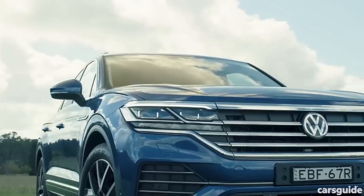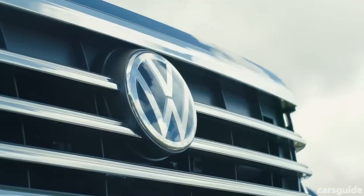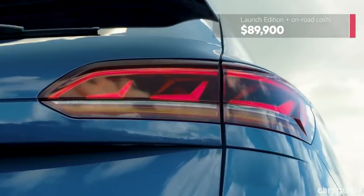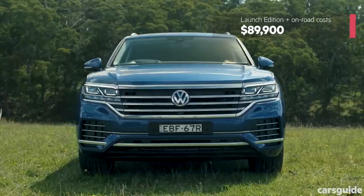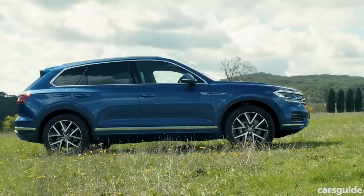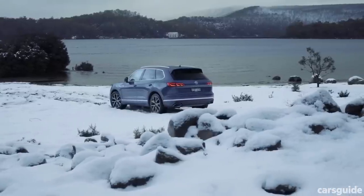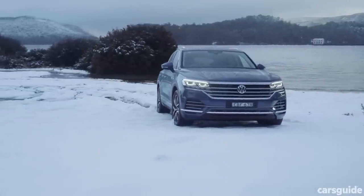We'll get into the tech and equipment highlights shortly, and there are plenty of them. But let's get the price tag out of the way. At just under $90,000, the big VW SUV competes with a host of premium SUVs, including entry versions of its Audi Q7 cousin, Mercedes-Benz's GLE, and the Volvo XC90. VW says this launch edition's standard spec is like a tasting plate of available options, with an entry-level model below it and a flagship above, due before the end of the year.